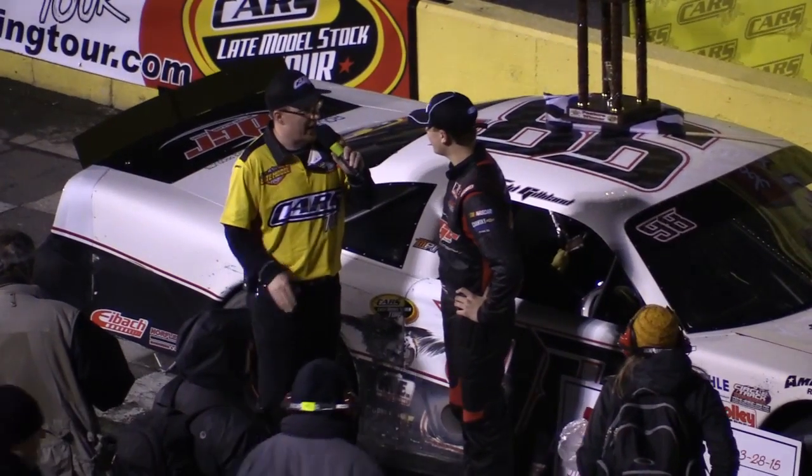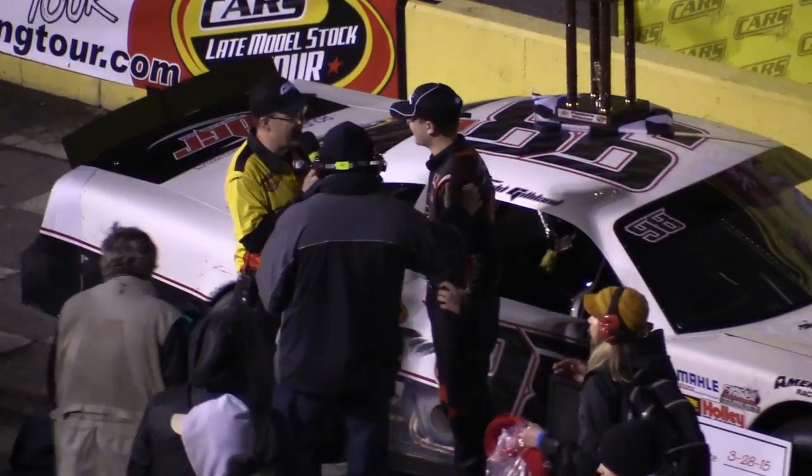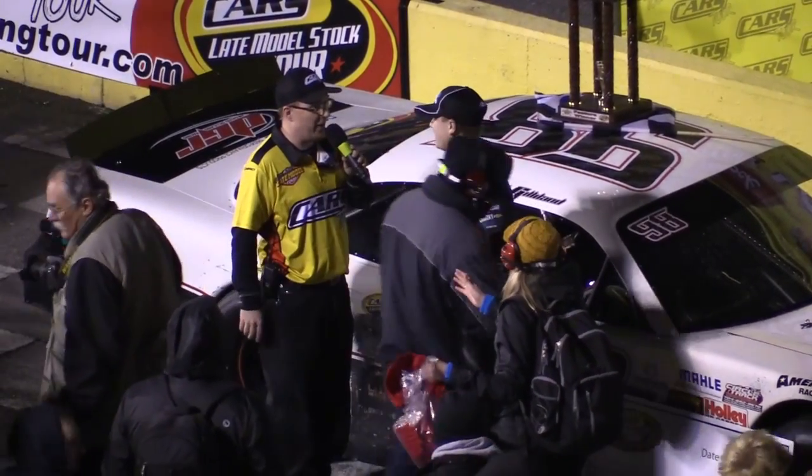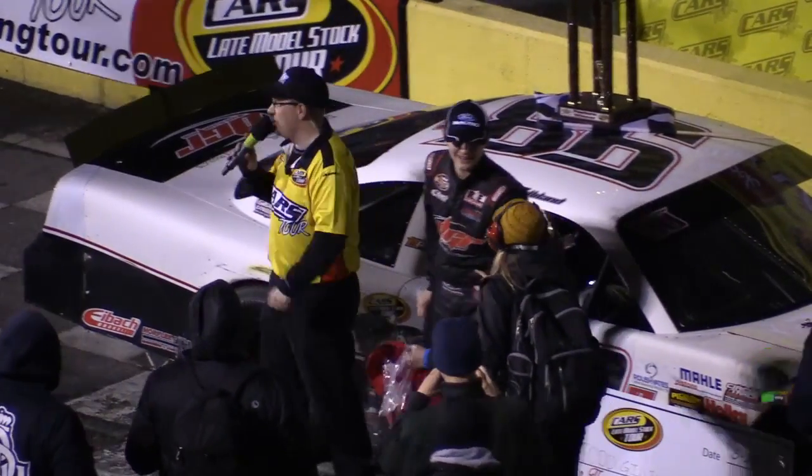Well, you did that, and congratulations, Todd Gilliland. You are the winner of the inaugural Cars Late Model Stock Tour event here at Southern National. How's it feel? Great. Todd Gilliland here in Victory Lane.